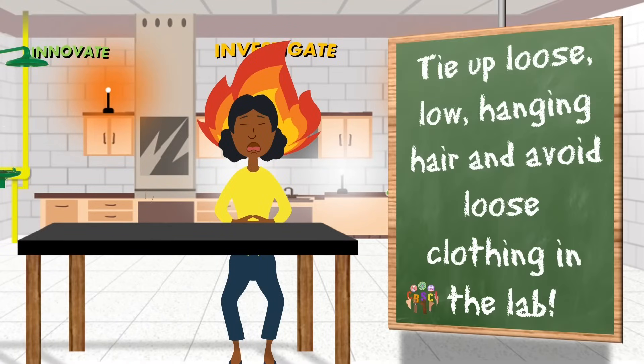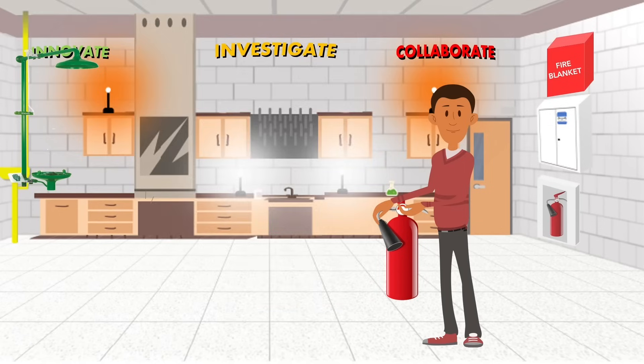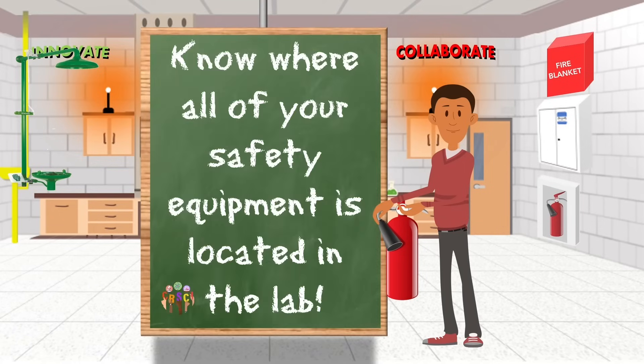Tie up loose, low-hanging hair and avoid wearing loose clothing in the lab. Make sure you know where all of the safety equipment is located in your lab.